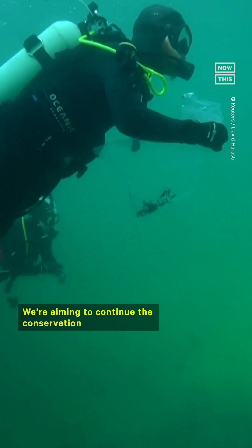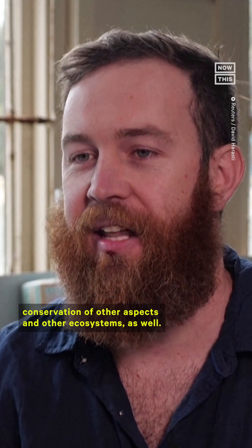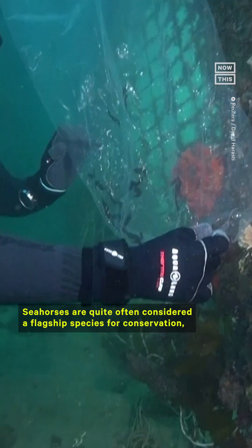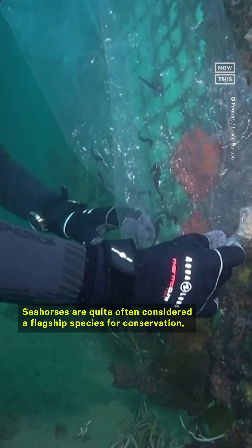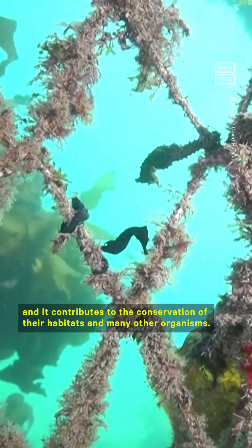We're aiming to continue the conservation for the species, and it really promotes conservation of other aspects and other ecosystems as well. Seahorses are quite often considered a flagship species for conservation, and it contributes to the conservation of their habitats and many other organisms.